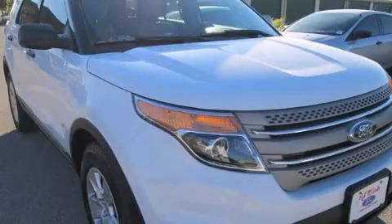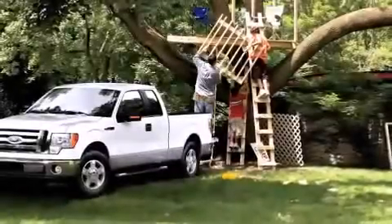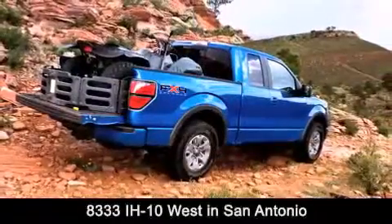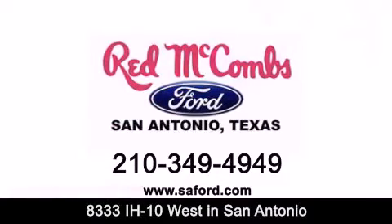Please call today to reserve this vehicle for a test drive. Red McCombs Ford is conveniently located at 8333 Interstate 10 West in San Antonio. Contact us today to find out about our specials or visit us at SAFord.com.